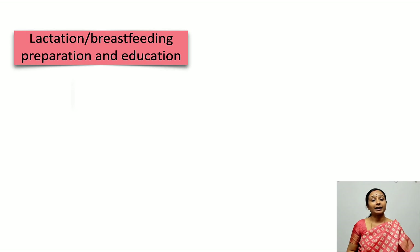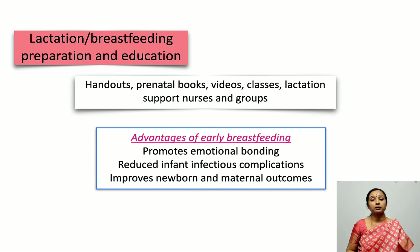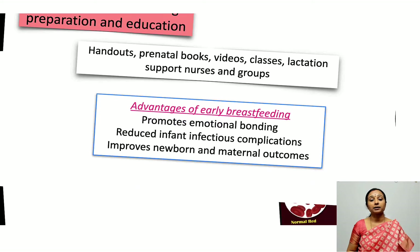Specifically, the patient also needs to be educated about lactation and breastfeeding through handouts, books, and classes. This is very important because early breastfeeding promotes maternal-neonatal bonding, reduces infectious complications in the infant, and leads to improved neonatal and maternal outcomes.